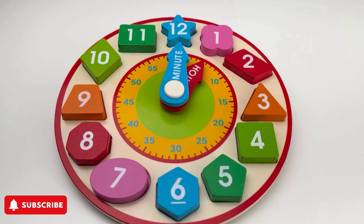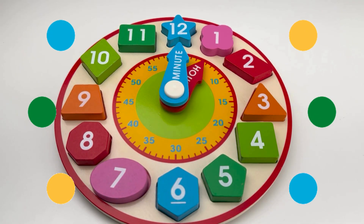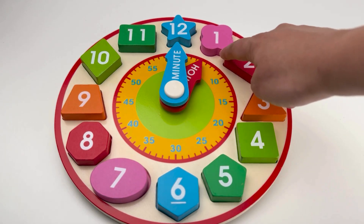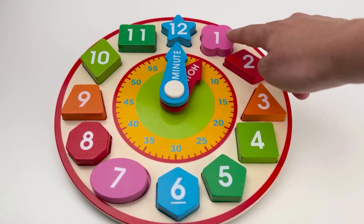The clock on the wall goes round and round, round and round, round and round. The clock on the wall goes round and round, all day long!